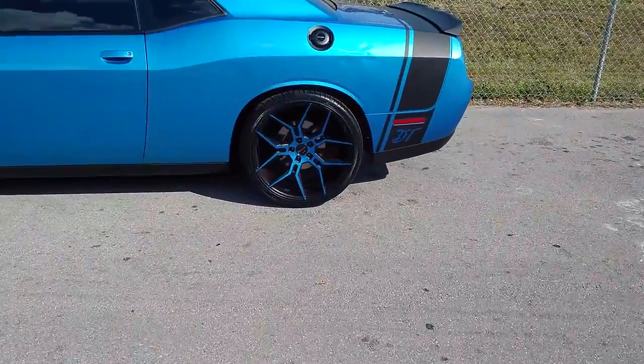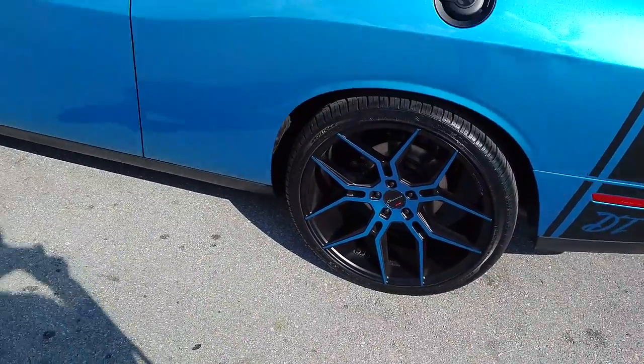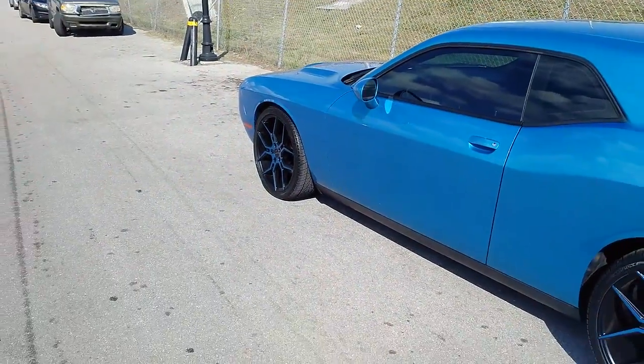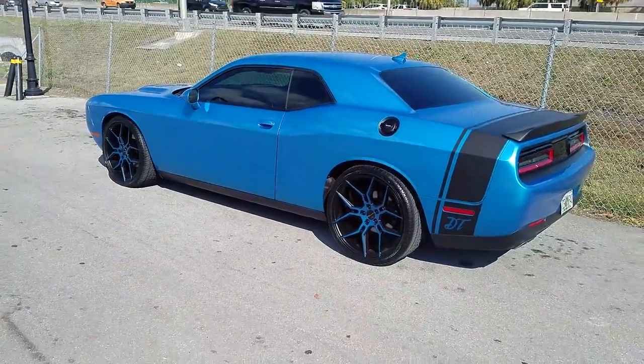This is the staggered setup — 22 by 10 and a half on the rear with a 295/30/22, and 265/35/22 in the front, 22 by 9. This is your boy KB from DozenTires TV signing off.